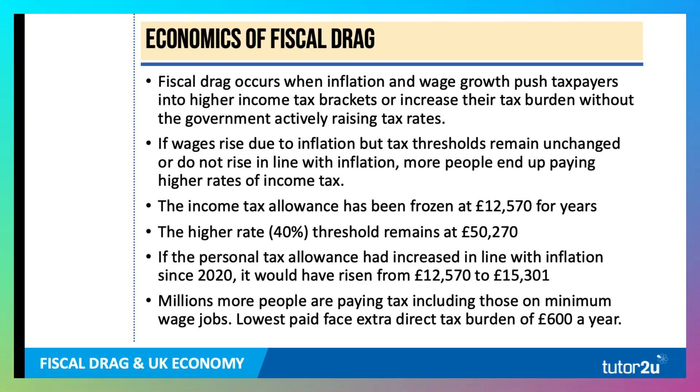The minimum wage has gone up and is going up again in April 2025 to £12.21 per hour for adult workers. But that means people are earning more and therefore paying more in tax, so the impact of the rise in the minimum wage is muted.